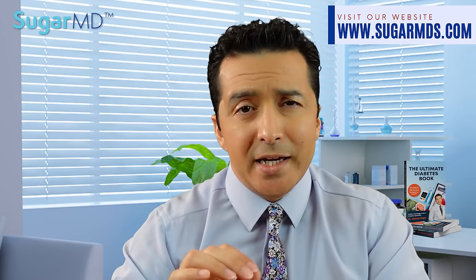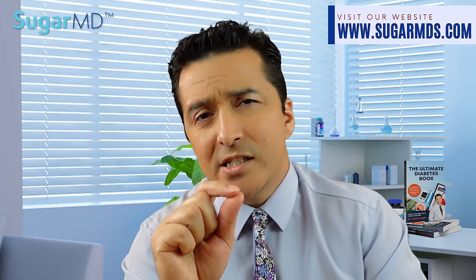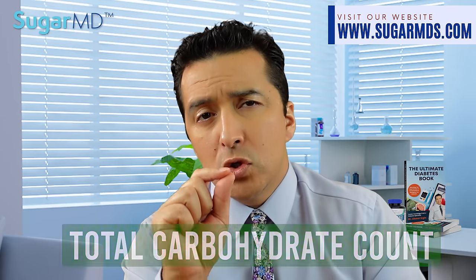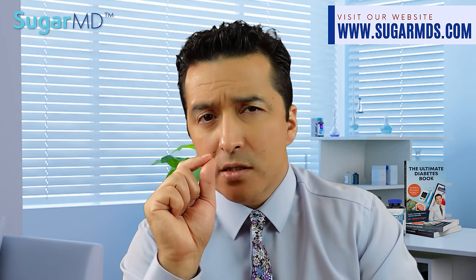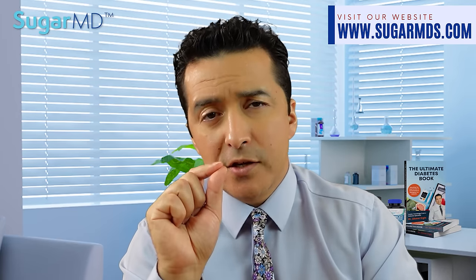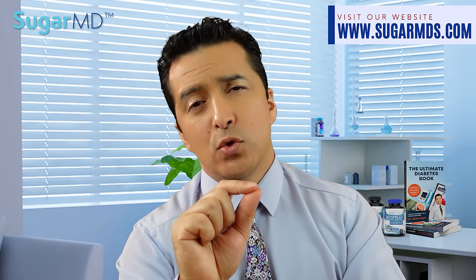If you need to buy protein bars and don't have time to make them, look for bars with the fewest ingredients. Always check the total carbohydrate count, not just the sugar content, because some products are labeled 'sugar-free' or 'diabetic-friendly' but are still high in total carbs. Look for bars with fewer than five total ingredients.